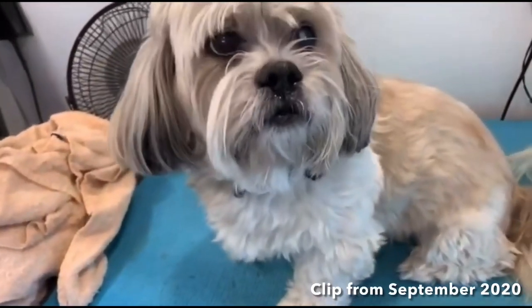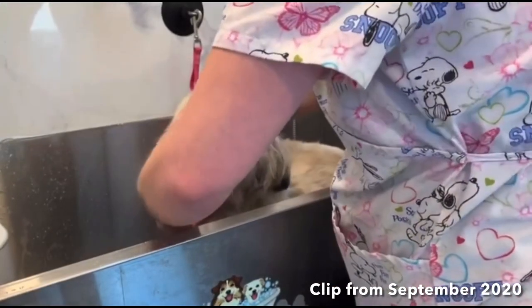You have seen Rufus on my channel before. He is my parents' Shih Tzu and he struggles with yeast allergies. He's always very itchy and I will insert some clips from videos I've put up on my channel of grooming him. He suffers with yeast problems, skin issues, and recurring ear infections.